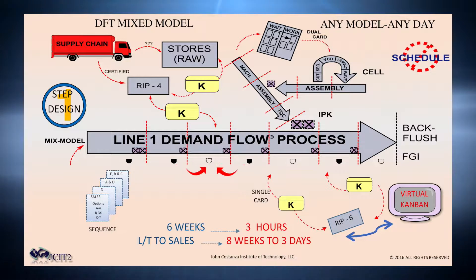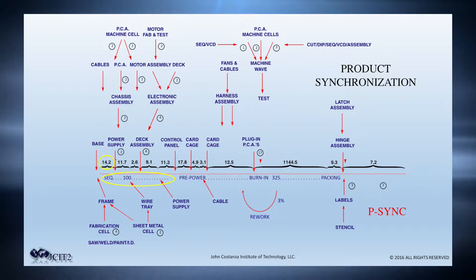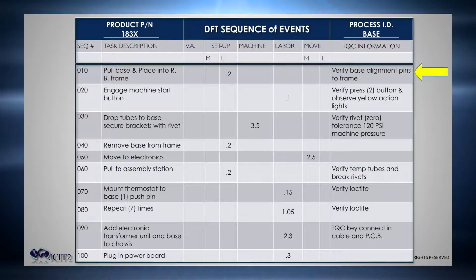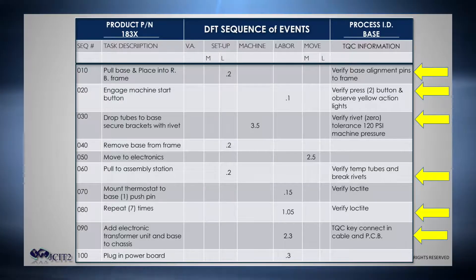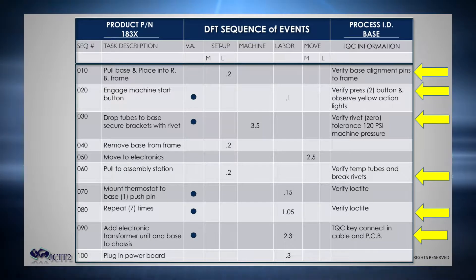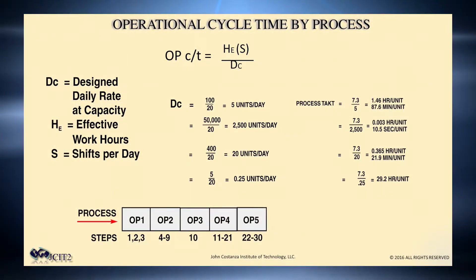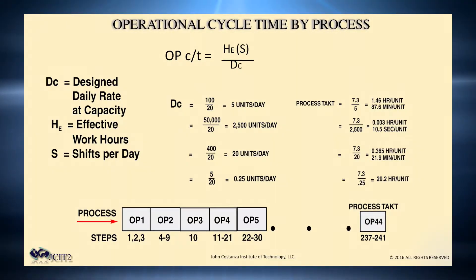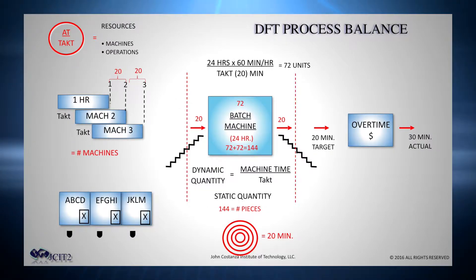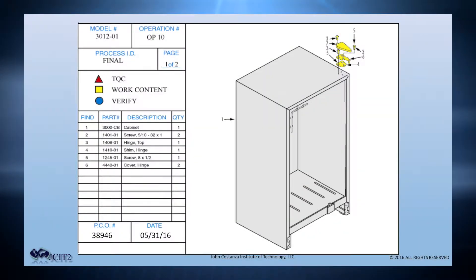Moving into the DFT line design, you will learn how to create the product synchronizations, or p-syncs, for the products to be manufactured. Each process is then broken into a sequence of events which defines the work quality criteria for each step. They also classify each step as value or non-value added. The sequence of events is the basis for the operational cycle time calculation and resulting target or takt time, establishing the targeted work for each operation in the DFT line. The training will walk you through balancing and finalizing the operational design in preparation for the operational method sheets.